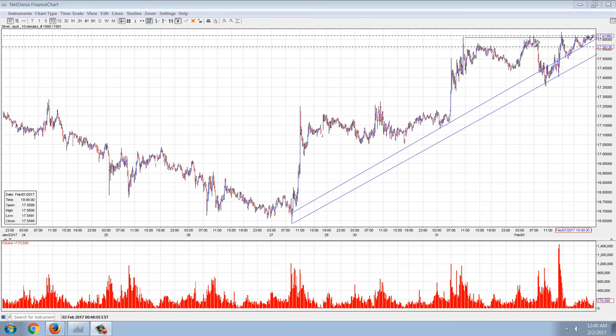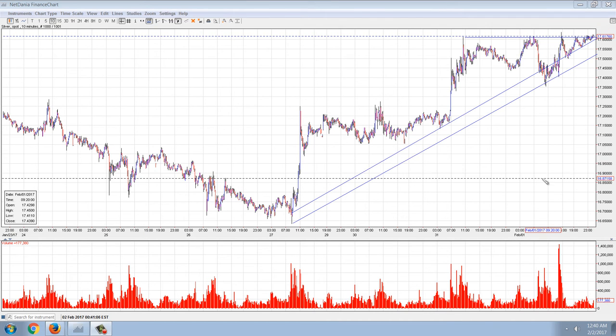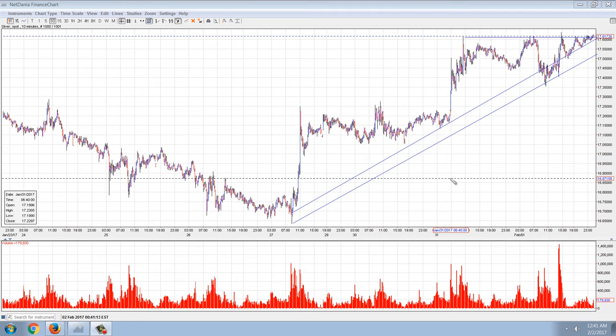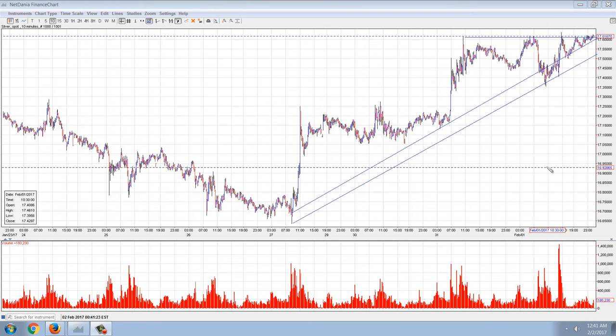You really don't get anything more textbook than that. But traditionally, in non-manipulated markets, I would say there's a 95% chance that this is going to break out to the upside, probably through $18, fairly soon. That being said, we have manipulated markets, and we have had in the past very serious breakdowns out of these formations. It's not normal.